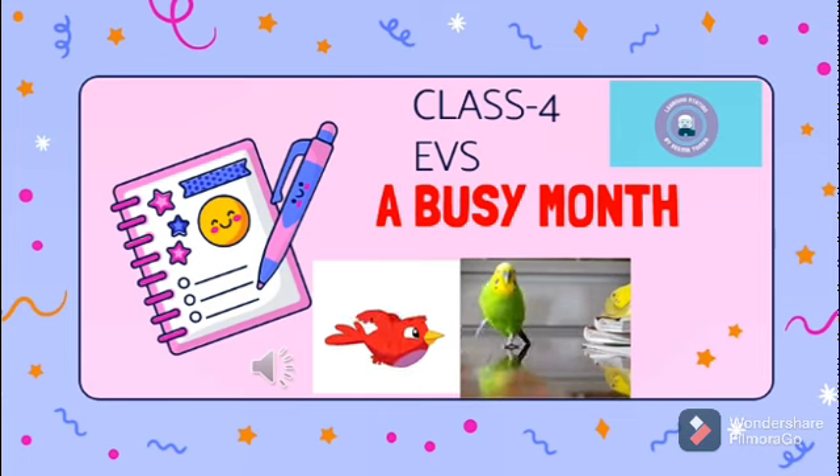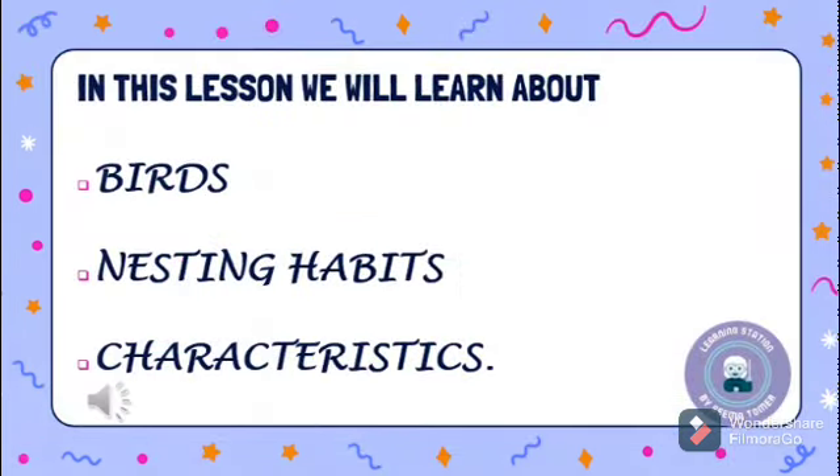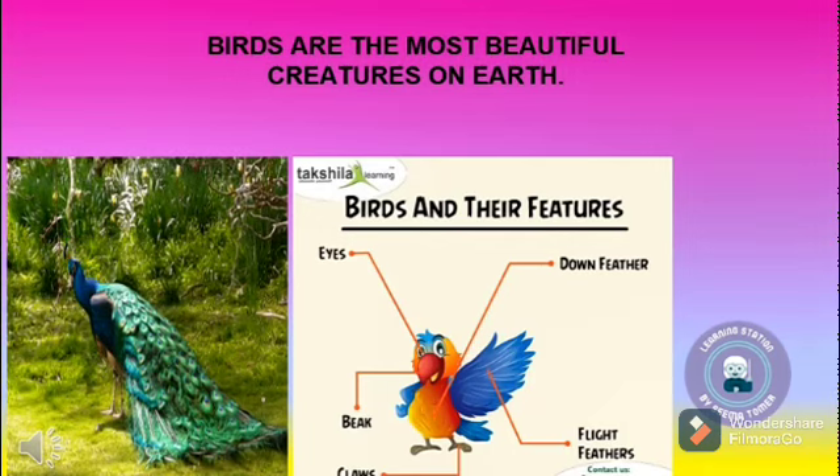Hello, my dear children. Welcome to the Learning Station. Today we will study Class 4 AVS, Chapter: A Busy Month. This chapter deals with information about birds, their claws, feet and beaks. In this lesson we will learn about birds, their nesting habits and their characteristics.